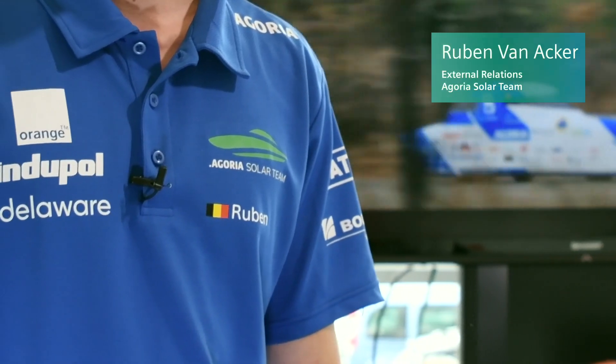The Agoria Solar Team is the only Belgian solar team in the world. Every two years we make a new solar car to participate in the World Solar Championship in Australia.